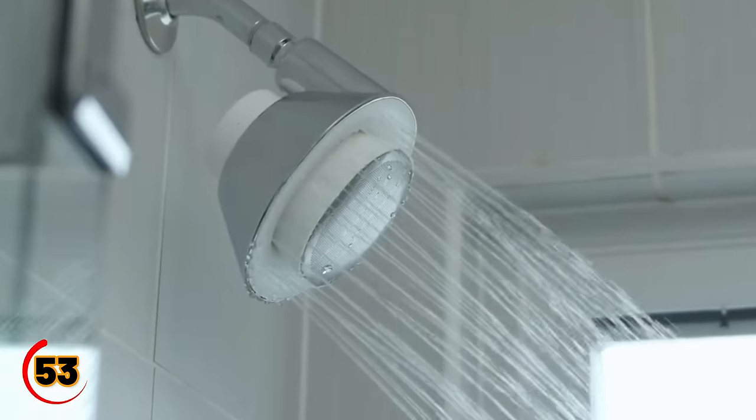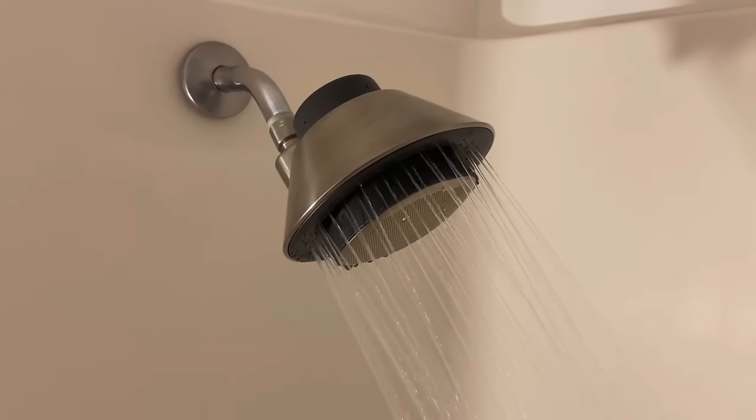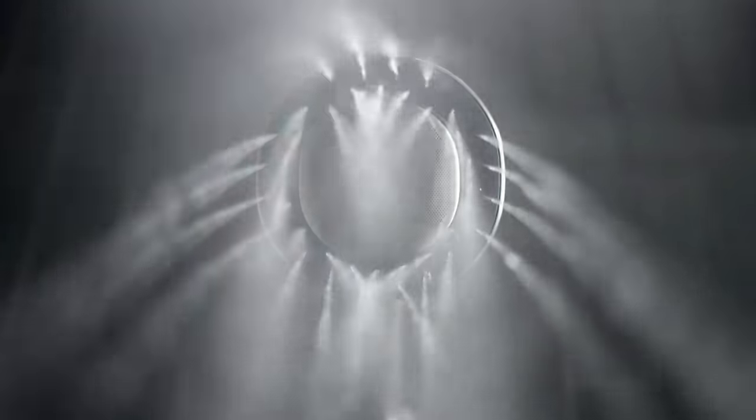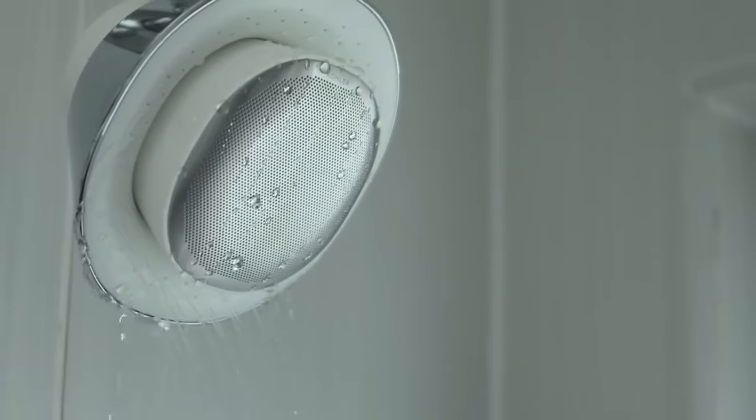Elevate shower time with the Kohler Moxi Bluetooth shower head. Immerse in high-pressure spray while grooving to Harman Kardon's sound. Rechargeable, portable, and long-lasting — it's your waterproof music companion. Showering just got redefined.